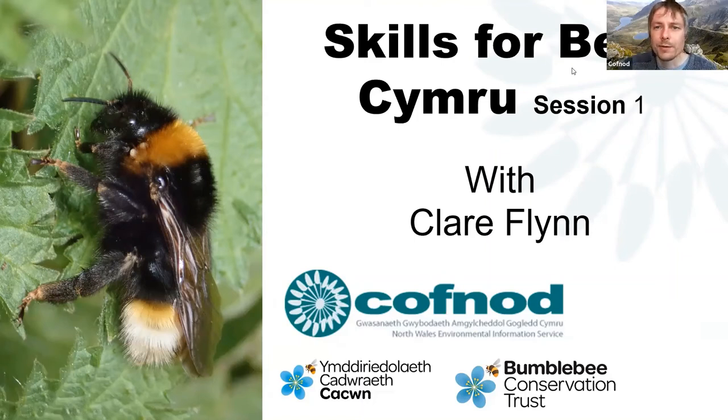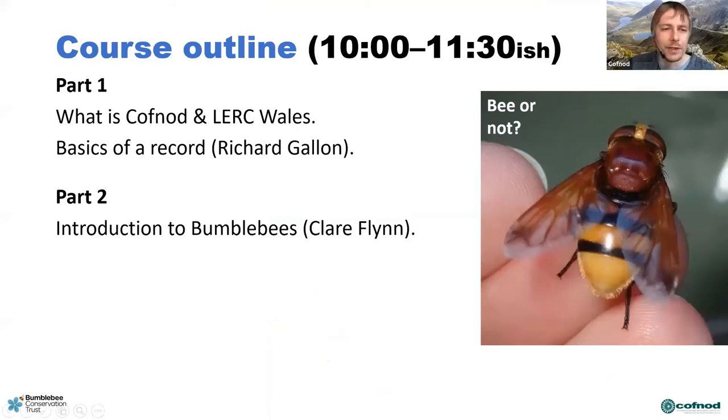This is the Skills for Bees culinary session one with Claire Flynn. I'll be giving you a quick overview of COFNOD and what we're about, and then I'll hand you over to Claire who will tell us all about bumblebees. Here's an outline — and there's a picture of something that looks like a bumblebee, but hopefully by the end of the course we'll know whether it is or not.